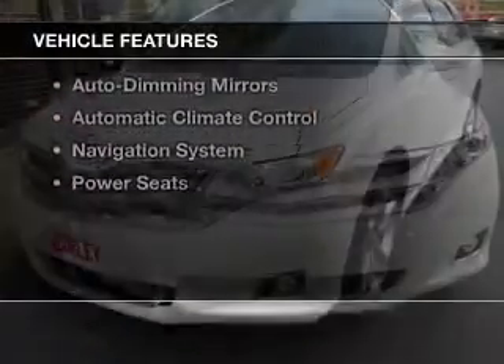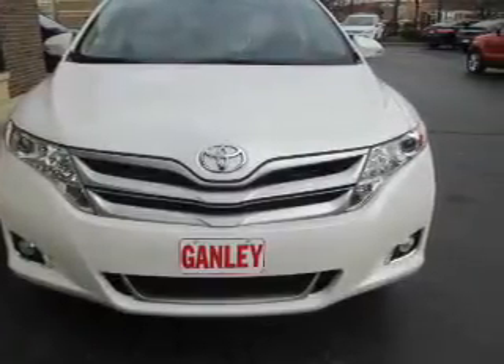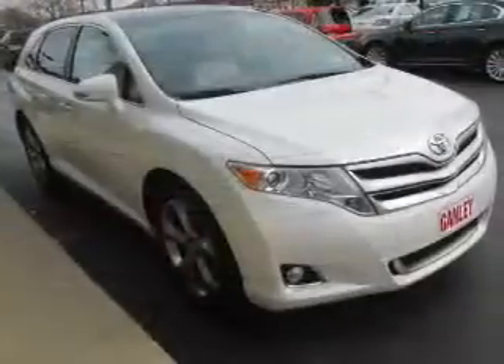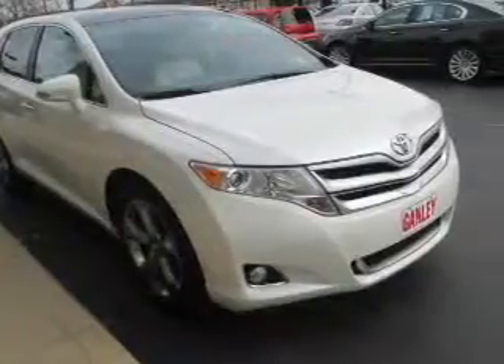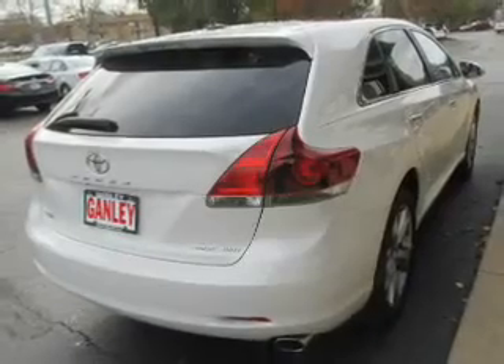The features include a power sunroof, leather seats, heated seats, a DVD system, a premium sound system, alloy rims, auto-dimming mirrors, automatic climate control, a navigation system, and power seats.